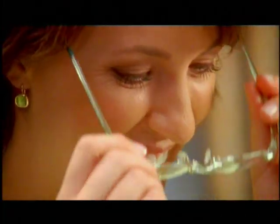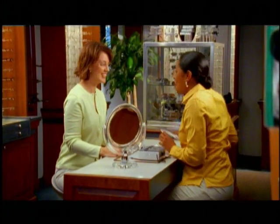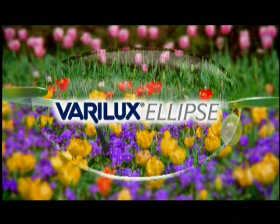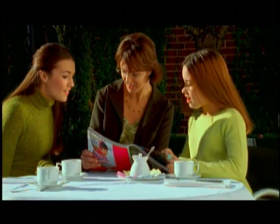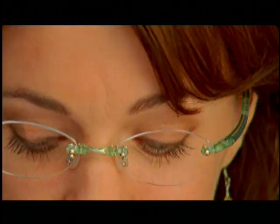Now there's a Verilux lens for everyone, including new designs for today's fashionably narrow frames. Verilux Ellipse is the only progressive designed exclusively with a short frame in mind. You can choose virtually any frame style and get all the visual performance you've come to expect from Verilux.